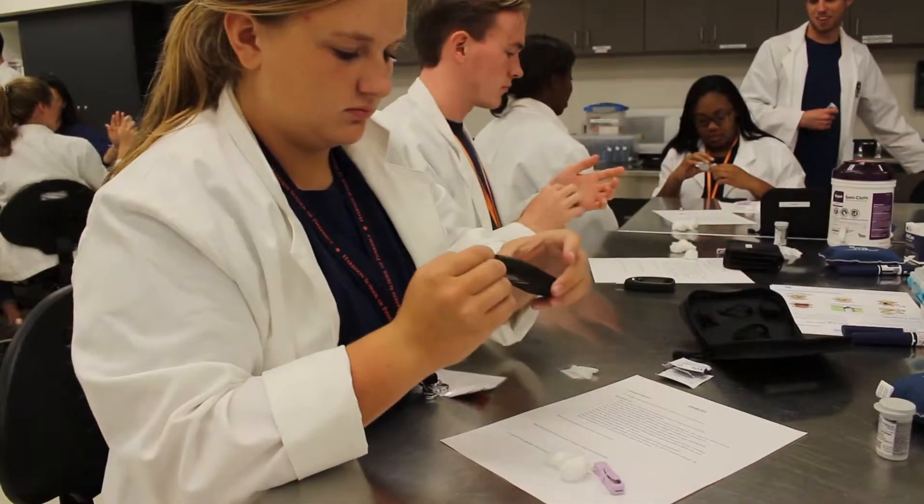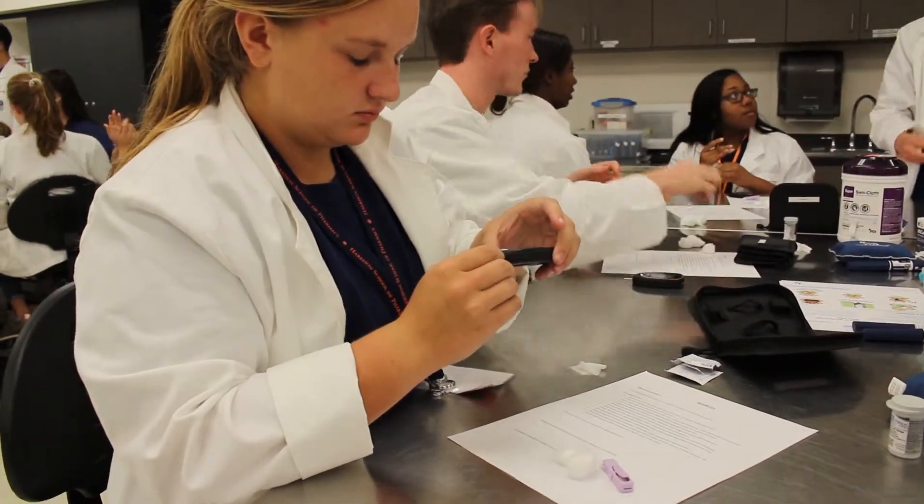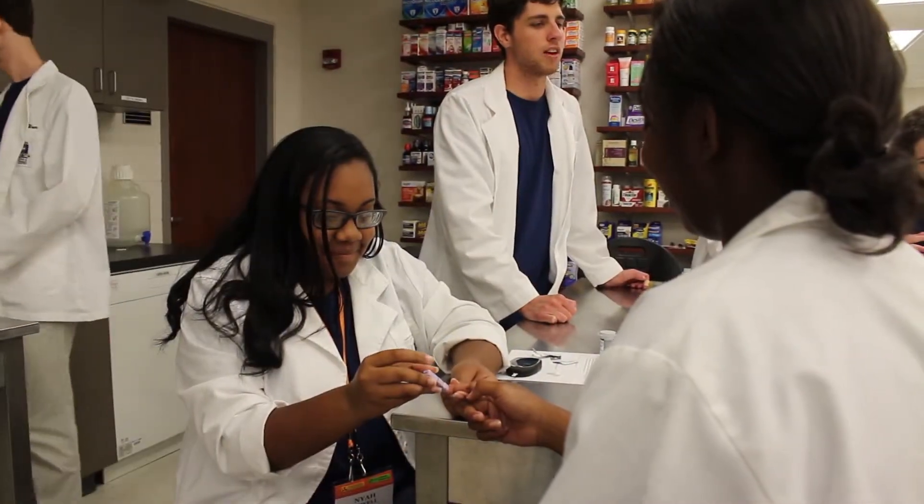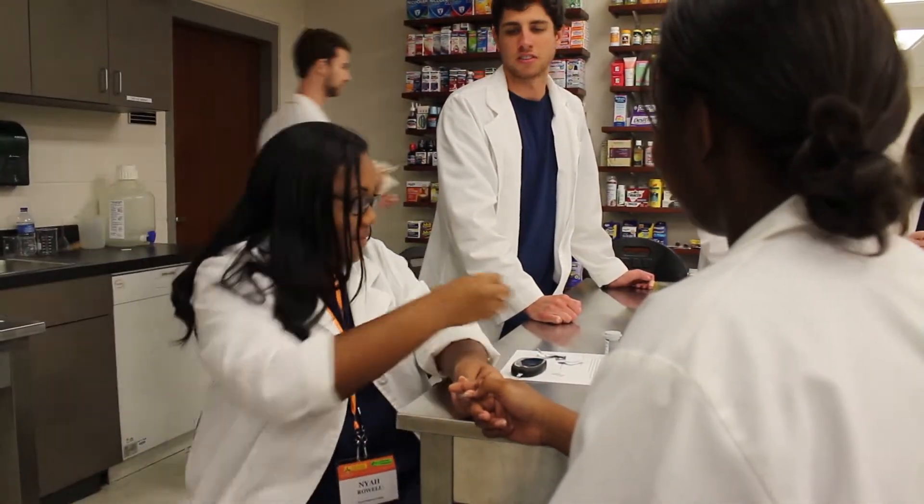In the afternoon we did the devices lab. Half of the room was basically focusing on diabetes, where we learned how to properly prick our fingers and take our blood sugar levels.